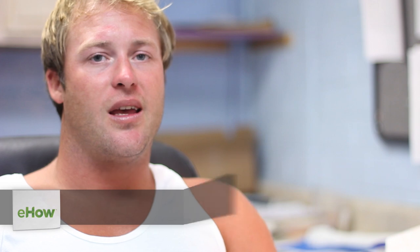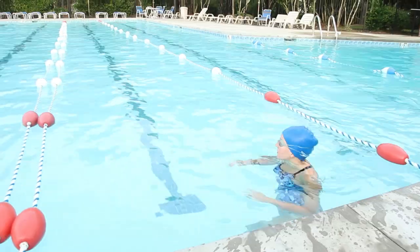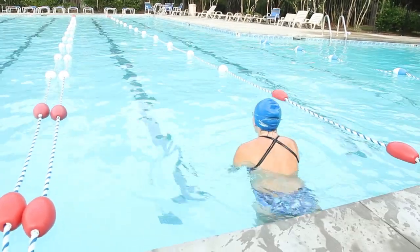Hi, this is Chad Wyatt over at North Chase Swimming Pool. Today we're going to talk about swim caps and how they help with hydrodynamics. A swim cap reduces drag and helps you move more rapidly through the water by keeping your free flowing hair in place. It also increases visibility, helping with quick and accurate turns in a competitive setting.